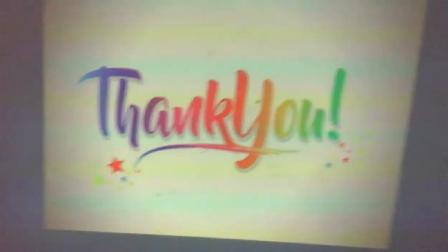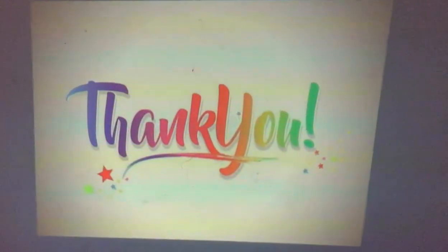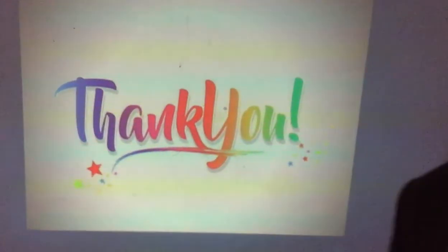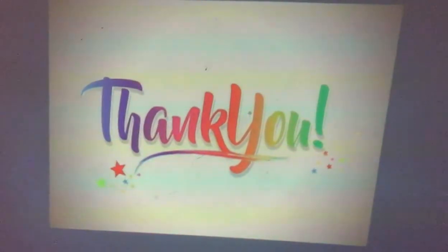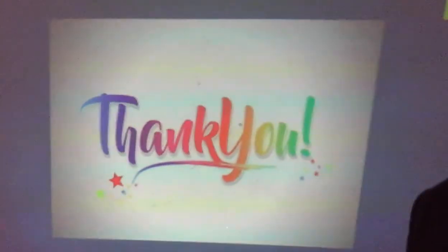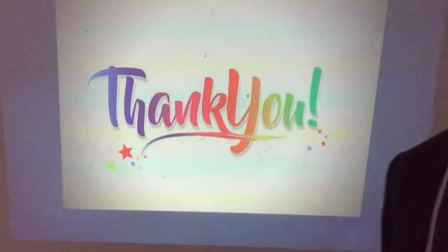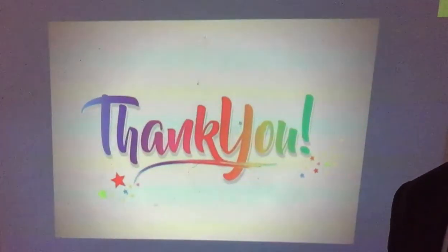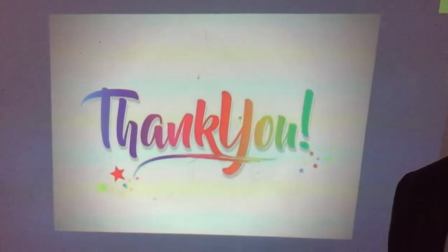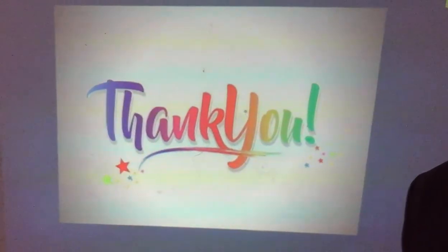That brings us to the end of this session preparing us for the numerical section of the pre-entry exams. My name is Nomani Nyam, your favourite tutor. If you like this video, you can subscribe to my YouTube channel to get the latest videos we post. Thank you so much, I'll see you next time. Bye-bye.